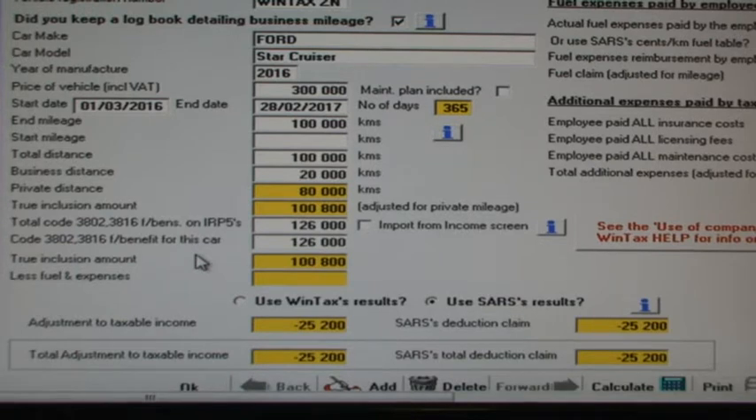This concept of a true inclusion amount created by Treasury may be difficult to grasp until you look at a few different examples. What if the employer made a mistake and only levied half the fringe benefit amount at salary source? If we drop the R126,000 code 3802 fringe benefit amount by half and enter only R63,000, you can see that the net amount that should have been levied and added to our income is 80% of R126,000 or R100,800, and yet only R63,000 was actually levied as a code 3802 fringe benefit. Using Treasury's true inclusion amount, we should actually add the difference of R37,800 to our income. Note that SARS says we are entitled to a claim of R12,600 in spite of the huge shortfall in fringe benefit during the year.